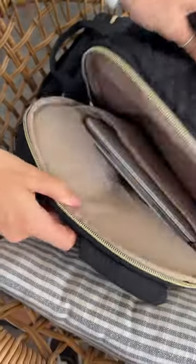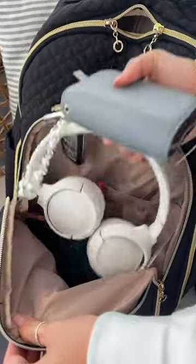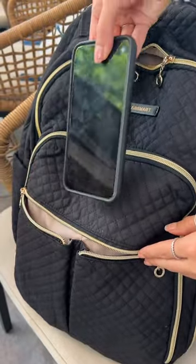Then in the back, it has a separate compartment for your iPad or computer, which I love, and it has another small pouch in the front, which I just keep my headphones, wallet, chargers, stuff like that. And it even has little mini compartments for your phone, so you always know where it is.